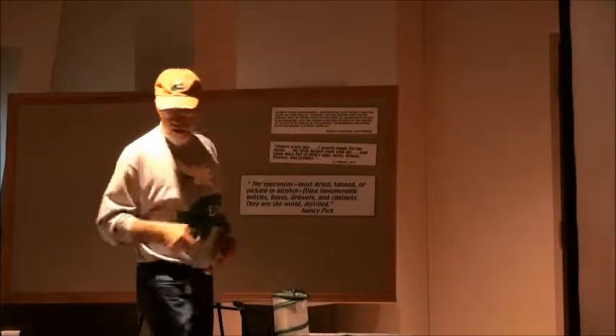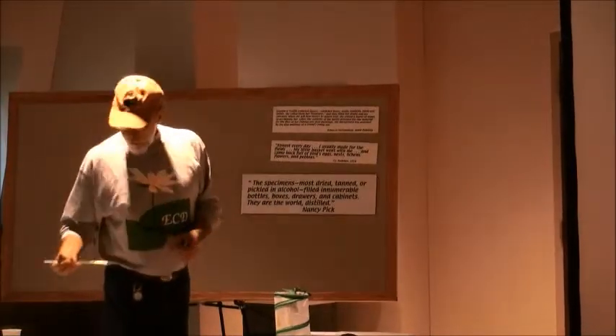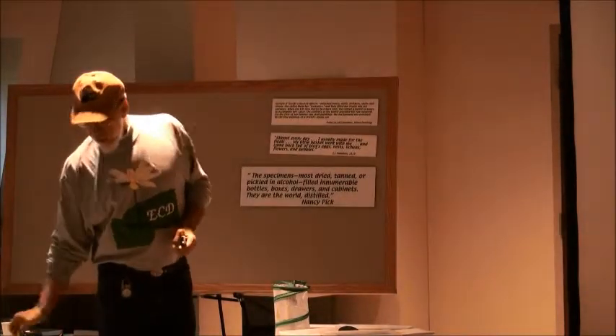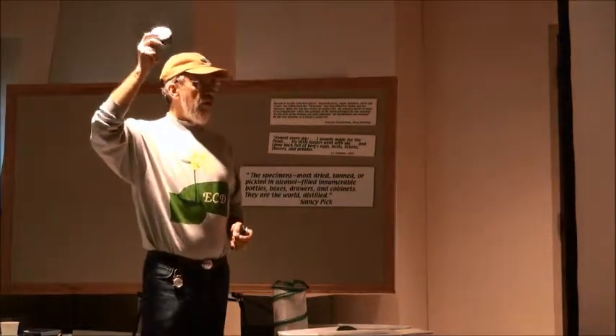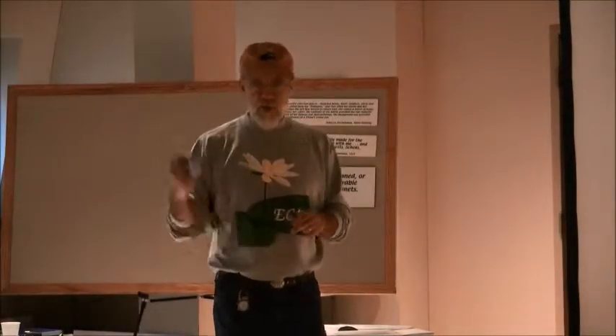This morning you'll notice everybody has a little cup of water on your table, and there are brushes. These are your watercolor sets. We're going to do watercolor this morning — go ahead and open them up.